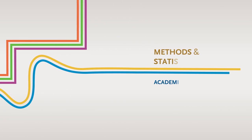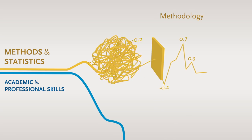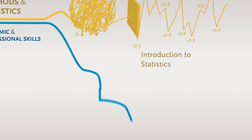Finally, there are two more learning trajectories to acquire the knowledge and skills you need to make your academic training a success. These are methods and statistics, and skills. Use of the correct research methods and of statistics is crucial for any psychologist taking an academic programme. The last learning trajectory is that of skills.